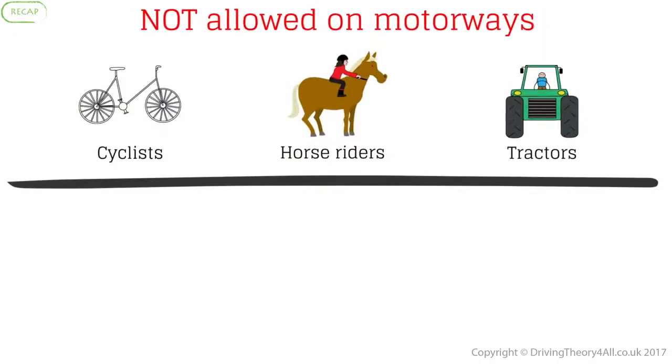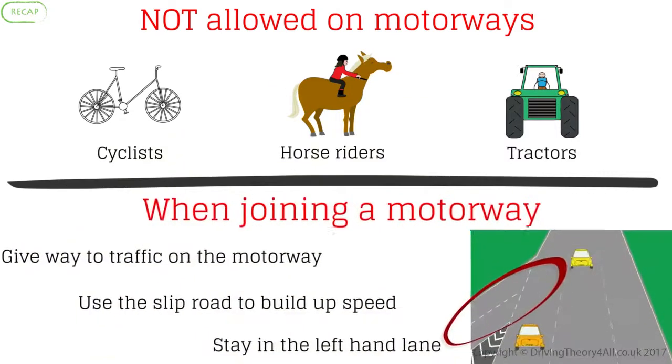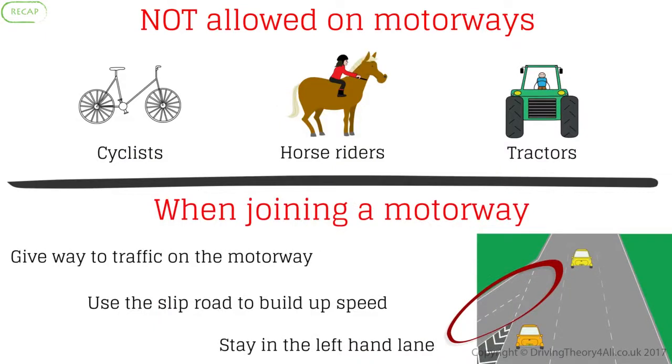Not allowed on motorways: cyclists, horse riders, tractors. When joining a motorway: give way to traffic on the motorway, use the slip road to build up speed, stay in the left hand lane.